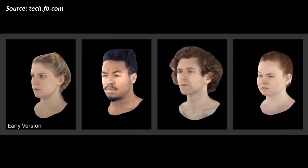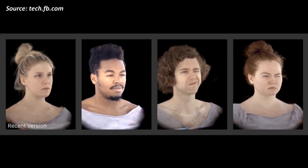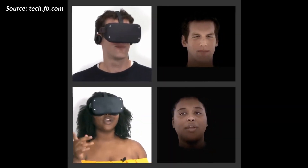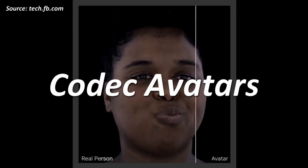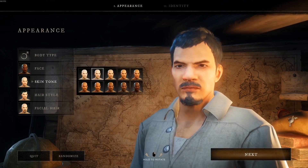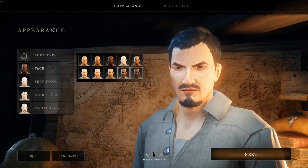Facebook research has been working on the ability to create photorealistic 3D avatars of its users, with the idea that their social network platform would one day allow users to talk to their connections virtually using something like VR. These virtual faces have been named Codec avatars by Facebook. This kind of technology has tremendous applications to the field of gaming, especially for letting gamers customize their playable avatar to look exactly like them.